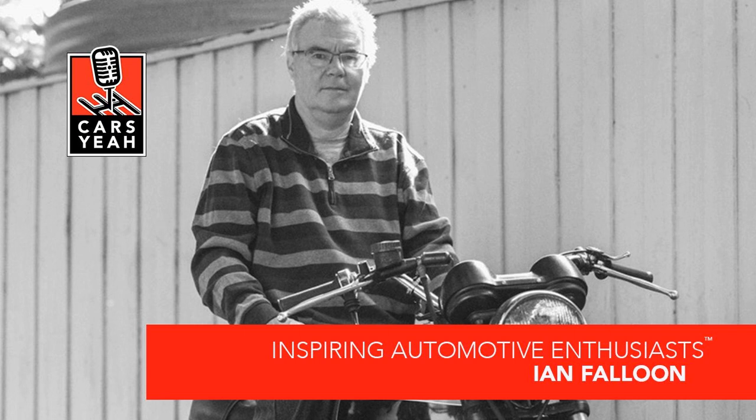In 1970, Porsche basically had three models — the T, the E, and the S. In 1973 you could get the marvelous Carrera. But now it's just almost ridiculous how many variations there are.